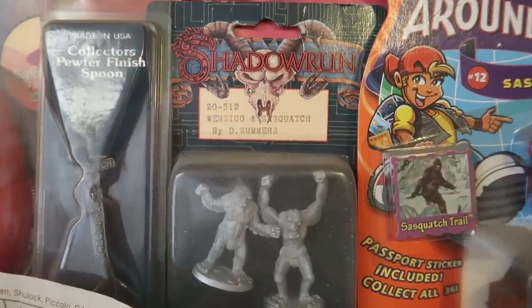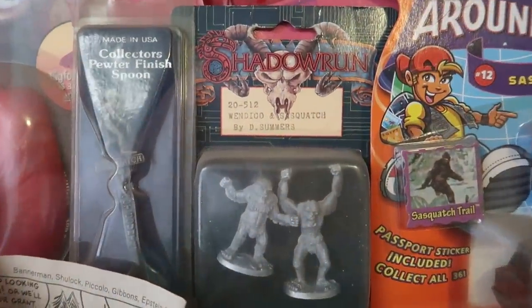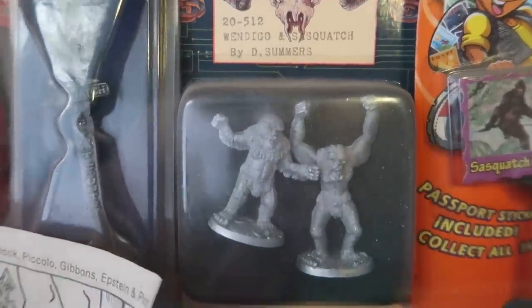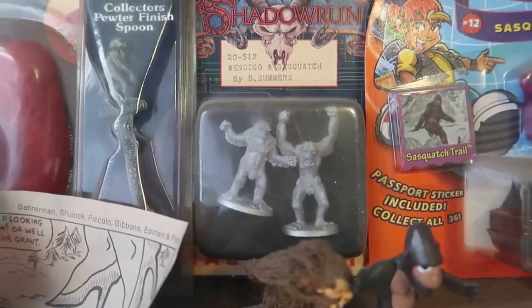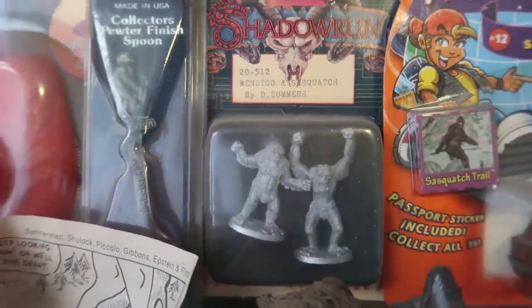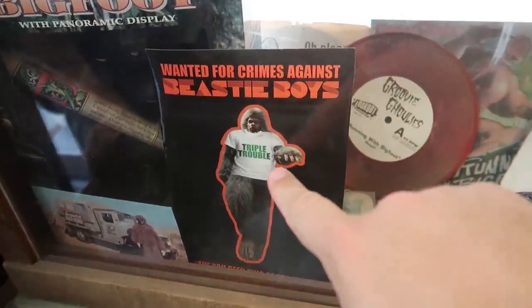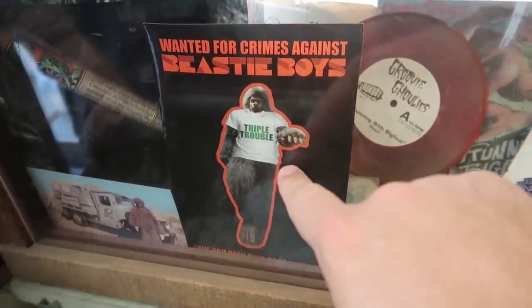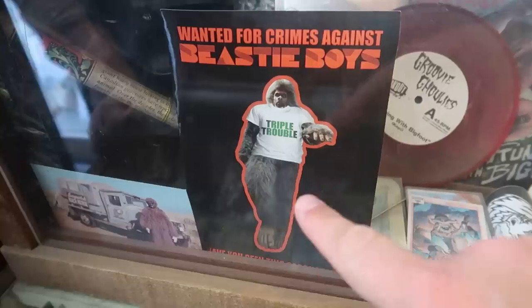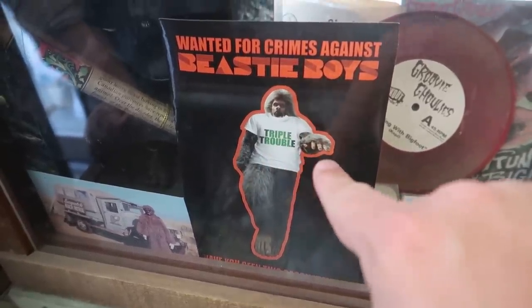There are some pewter Sasquatch figures from a game called Shadowrun, which also has Wendigo and Sasquatch. They both kind of look like Sasquatch. I thought the Wendigo was typically portrayed with antlers. And it says one for crimes against the Beastie Boys — that's the Sasquatch from one of the Beastie Boys videos. I think the song is actually called Triple Trouble.